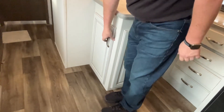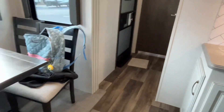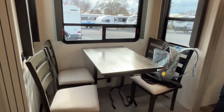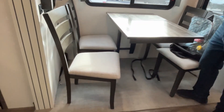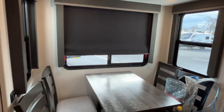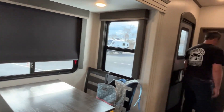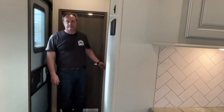We're going to finish out the kitchen with your freestanding table and chairs — it's in a slide and it has no legs under there, so you won't hit your knees every time you come in and out. Windows all the way around give you a great view of your campsite.